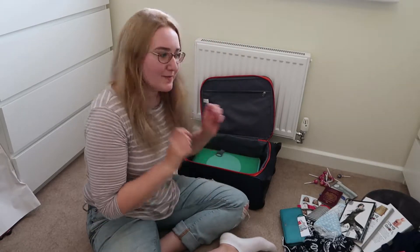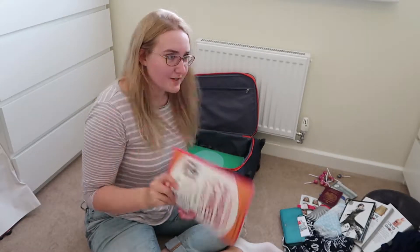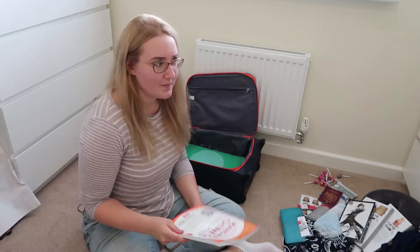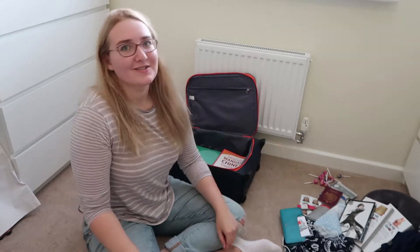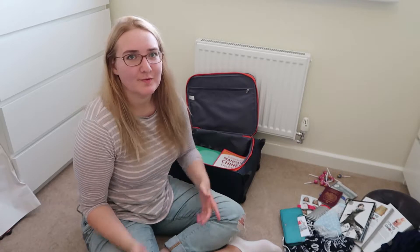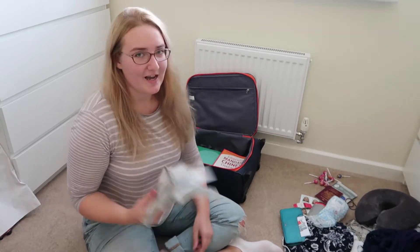Normally I just chuck everything in, but I'm trying to be good today and actually strategically pack. Next - not very exciting - I have a Mandarin book. I'm going to be doing Mandarin courses while I'm over in Hong Kong, so I want a bit of practice. I've got six hours in Heathrow airport before my flight tomorrow, so I'm going to do a bit of wandering around but also do some practice. They've also got a massage place which I'm quite excited about.